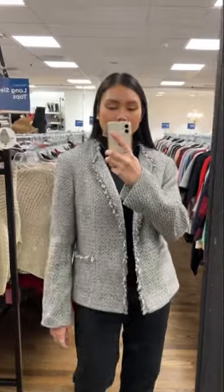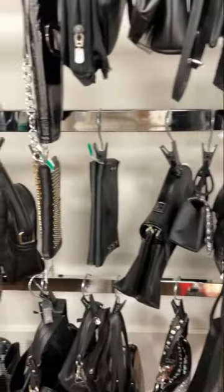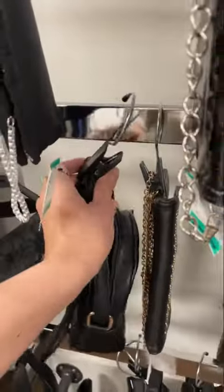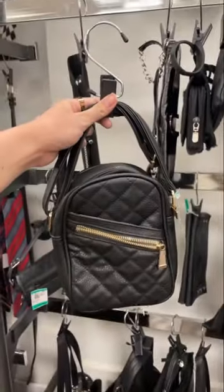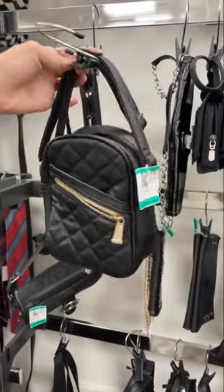This is the one I ended up taking home — I just loved everything about it: the tweed, the fit, everything was just so great. I also ended up finding this quilted bag, which reminded me of the Chanel classic flap bag, but the more casual version of it.